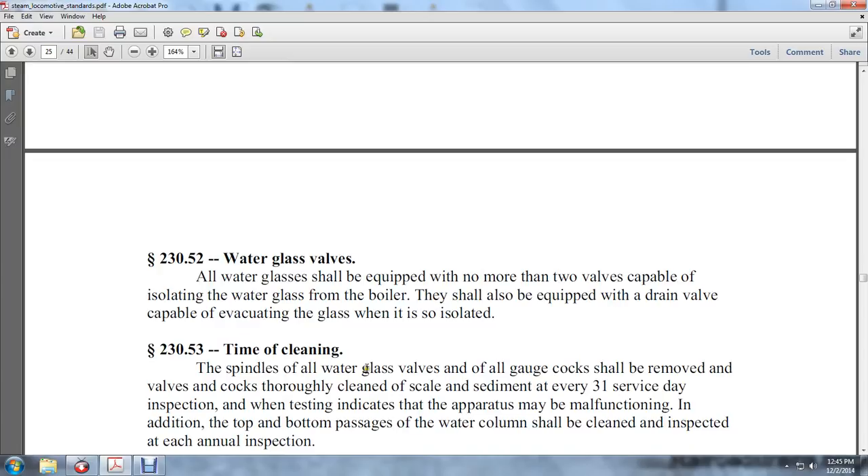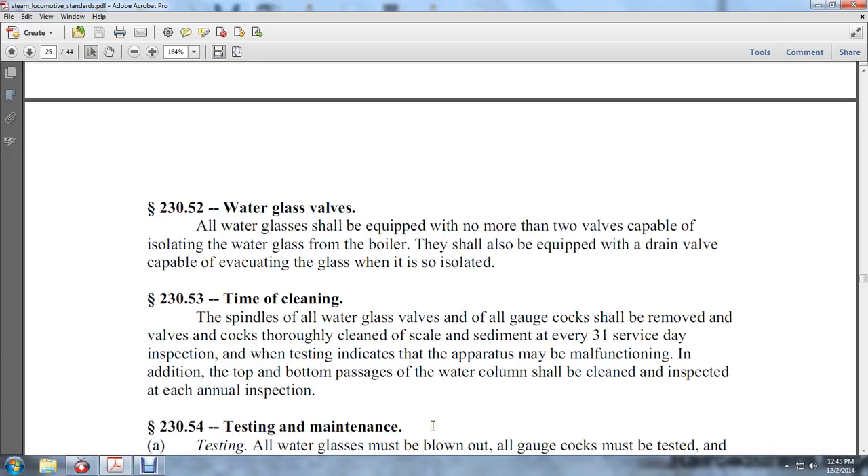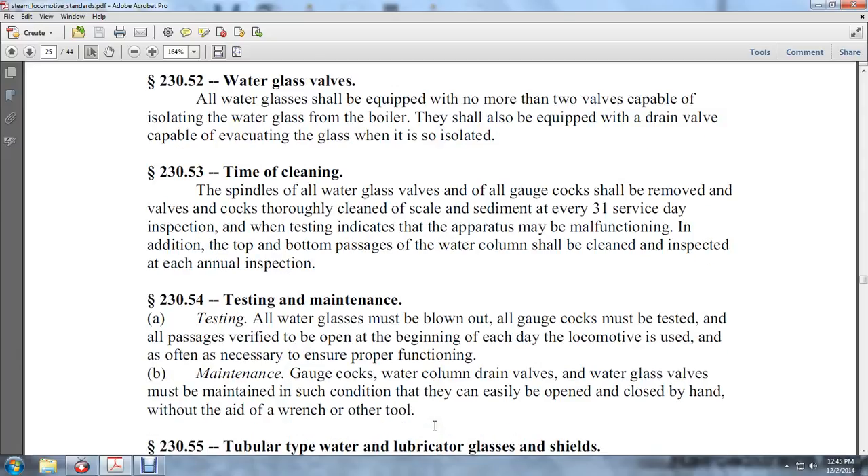230-53: Cleaning. The spindles of all water glass valves and all gauge cocks shall be removed, the cocks thoroughly cleaned and cleared of scale and sediment every 31 service day inspection, or whenever testing indicates malfunction. The top and bottom passages of the water column shall be cleaned and inspected at the annual inspection.